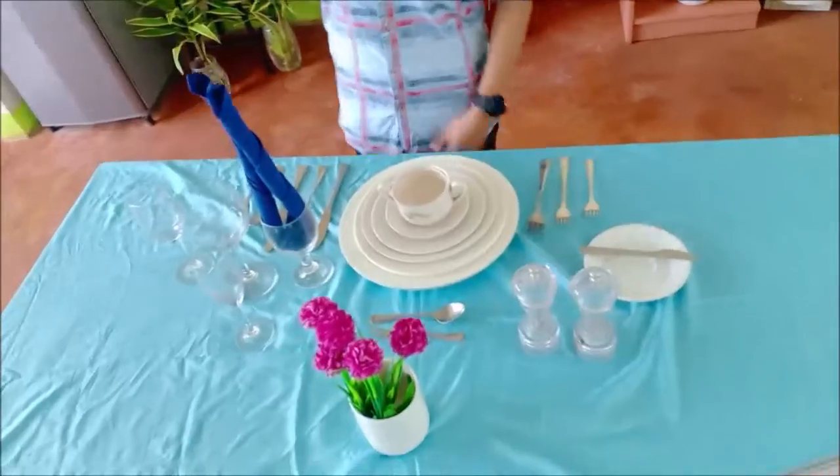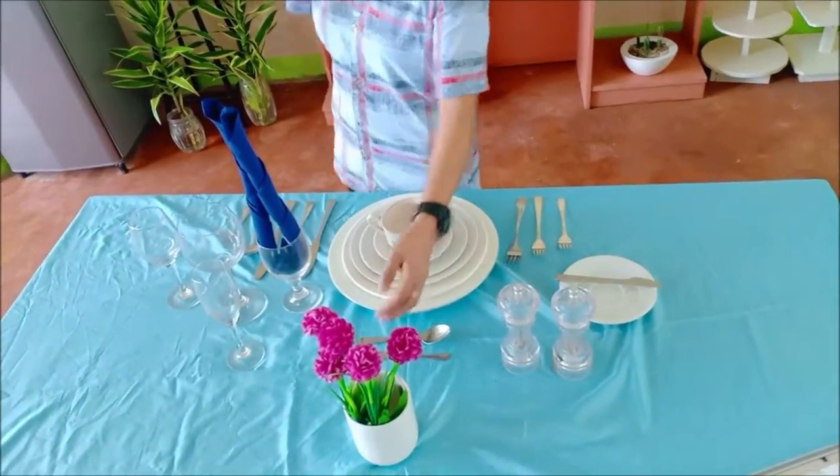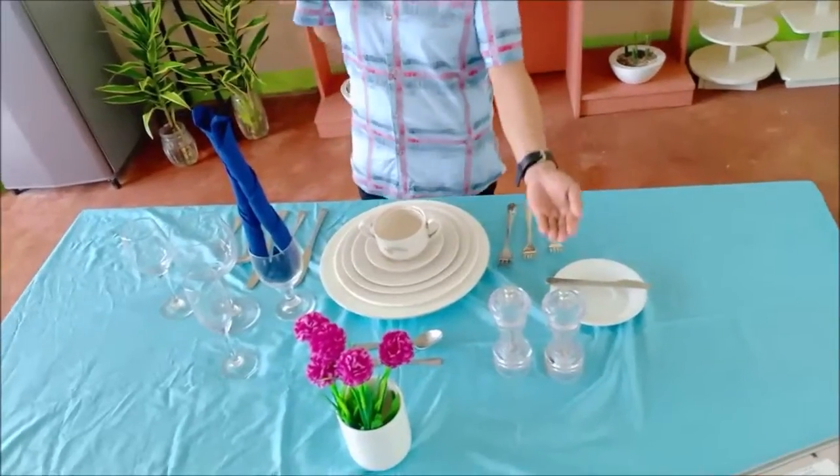For the centerpiece, we have a floral arrangement. For the hollowware, we have salt and pepper shaker.